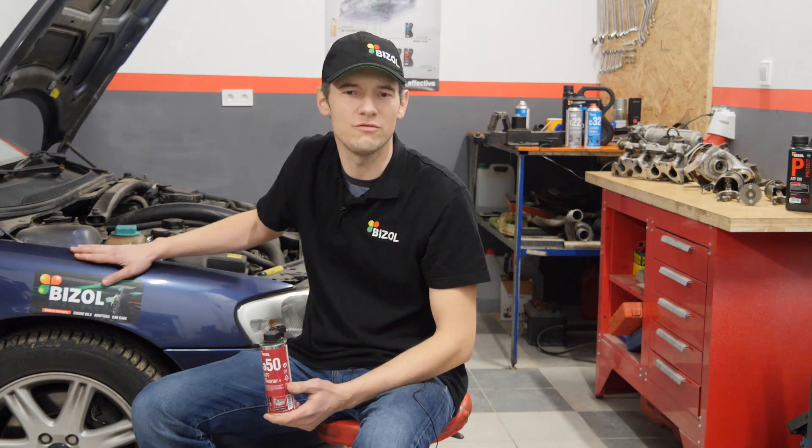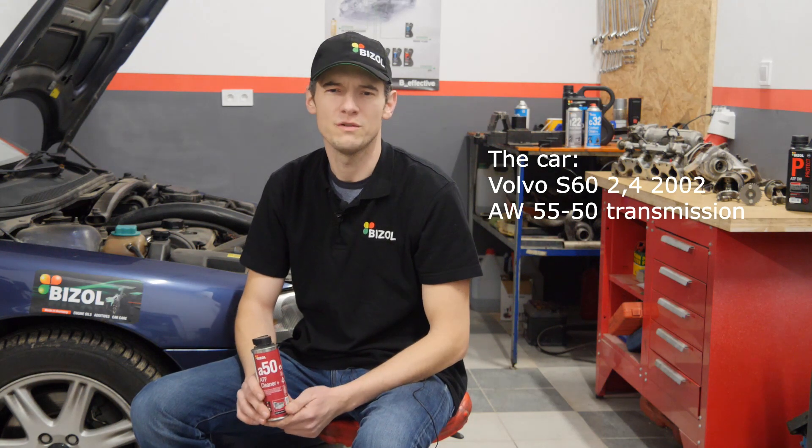Hi, my name is Michael. I'm the mechanic and I'm using Beezel products in my workshop. Today I will show you how to change oil in automatic transmission. I've got Volvo S60 2.4 turbocharged from 2002 with AW5550 transmission. It's 5 speed.